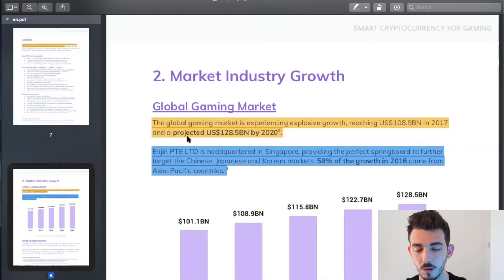This market data is a little outdated, but it's important to realize that we just had the pandemic happen and a lot more people are playing video games right now, so these numbers are probably a lot higher than expectations when this white paper was written. The global gaming market is experiencing explosive growth, reaching $108 billion in 2017 and a projected $128 billion by 2020. Enjin is headquartered in Singapore, providing the perfect springboard to further target the Chinese, Japanese, and Korean markets, which made up 58% of the growth from 2016.